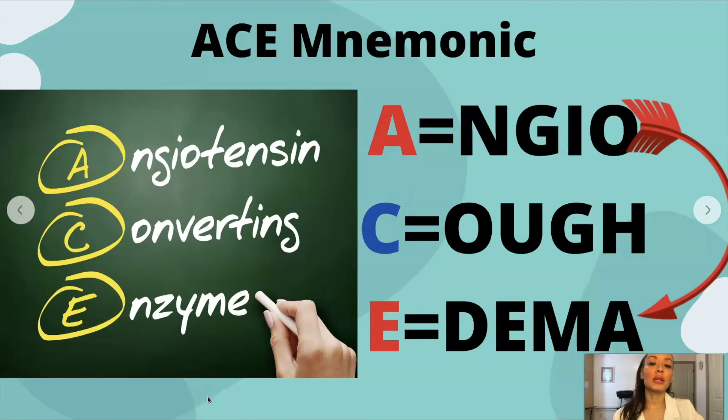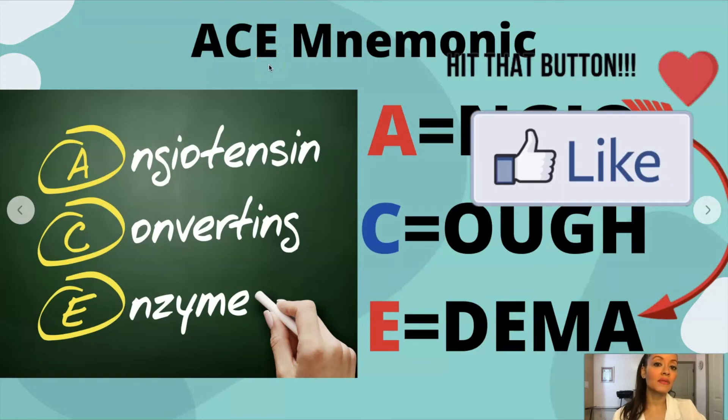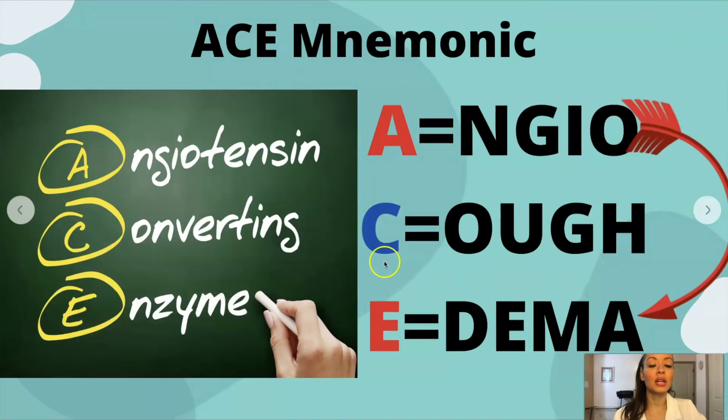Here's an ACE mnemonic I created. What does ACE stand for? Angiotensin-converting enzyme inhibitor — that's why we say ACE inhibitor, because it inhibits angiotensin-converting enzyme. How do you remember the side effects for ACE? A stands for 'angio,' E stands for 'edema' — so angioedema. I placed these letters together with an arrow so they flow together, and I put them in red because they go together and they're also a life-threatening side effect. So angioedema is a side effect of an ACE inhibitor.